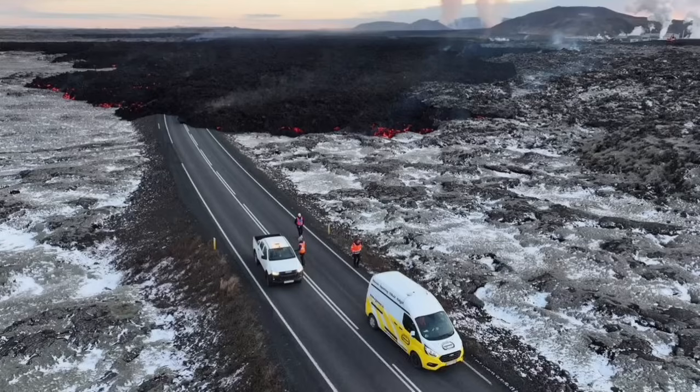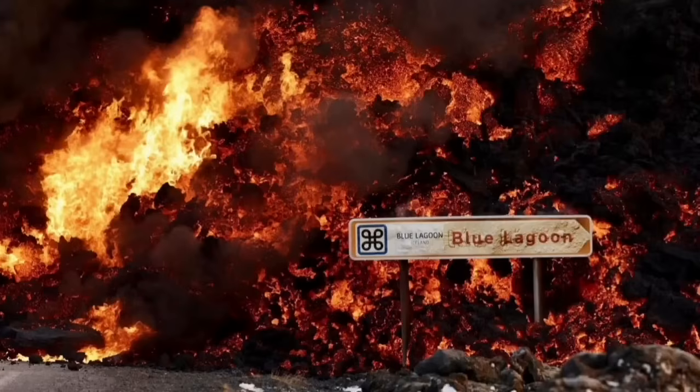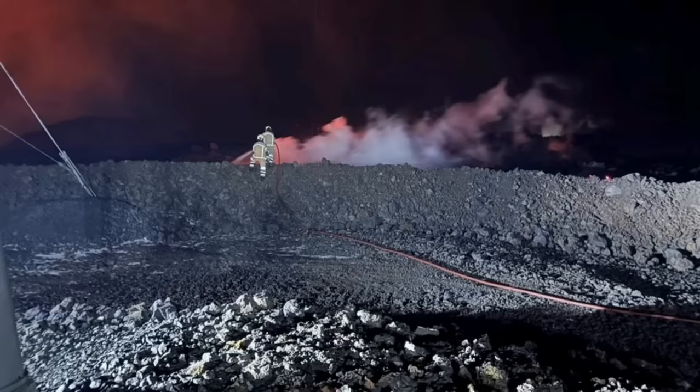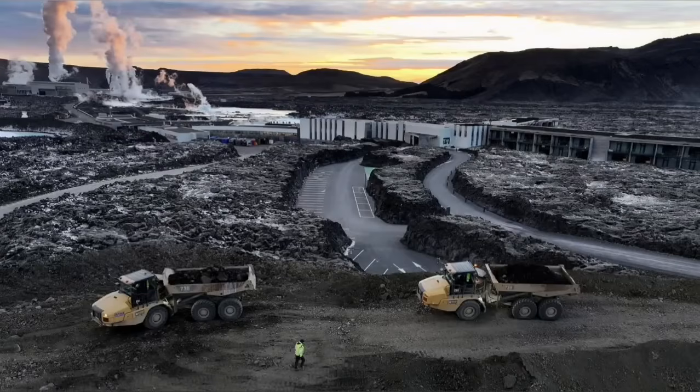You can see that it's covering the road. These views are all from MBL and other Icelandic authorities who are monitoring the situation. This is the moment it hit one of the buildings in the nearby car park at the Blue Lagoon, the world-famous spa. The pylons which transfer power from the power plant to the surrounding areas of the peninsula also have to be saved.